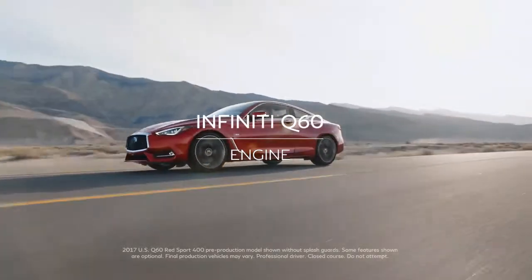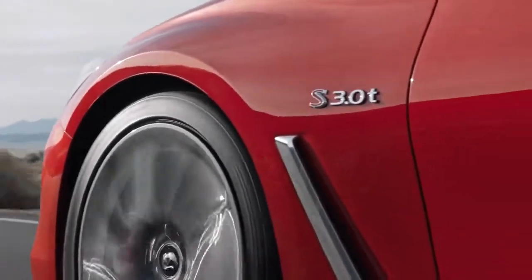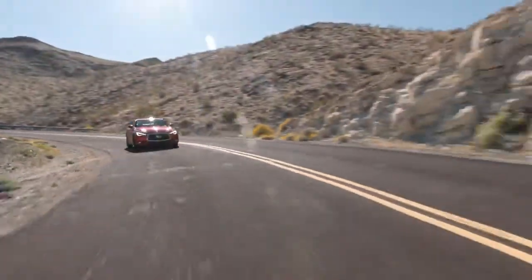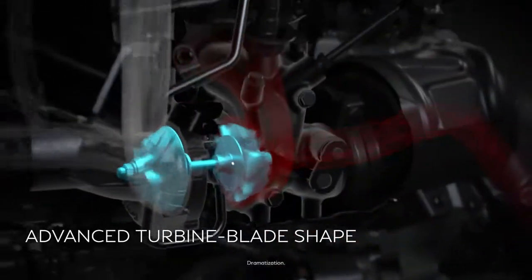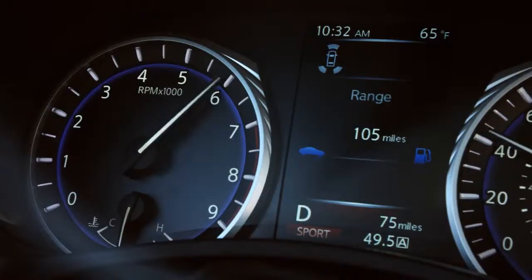Performance and ingenuity combine in a 3-liter twin-turbocharged V6 that pushes exhilaration past limits. Inside its twin turbos, the advanced shape of the blades moves more air for quicker response.